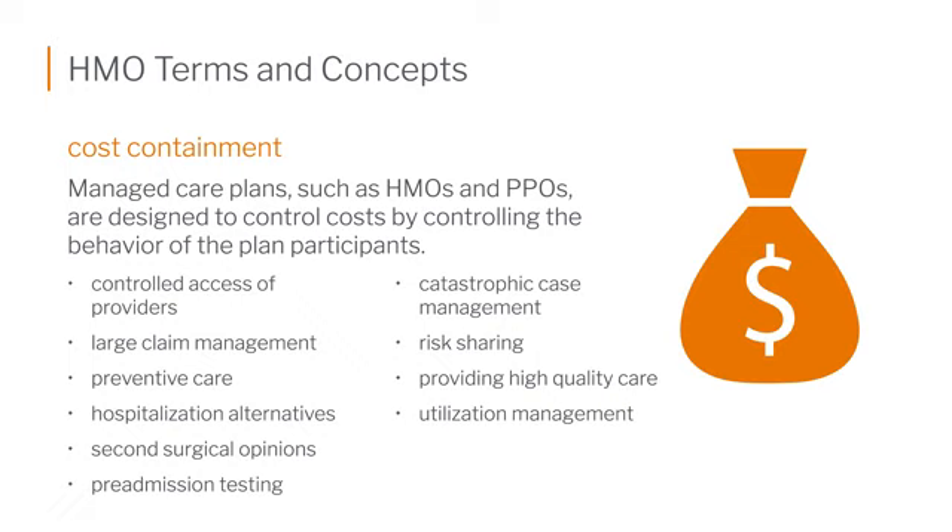HMOs always stressed high quality care while containing costs. One of the practices they followed is called utilization management. For example, having to go through your primary care physician to get a referral to a specialist is called prospective review. You have to get that certification done by your PCP to confirm you really do need a specialist — which keeps costs down, because if you don't need one, they wouldn't refer you.